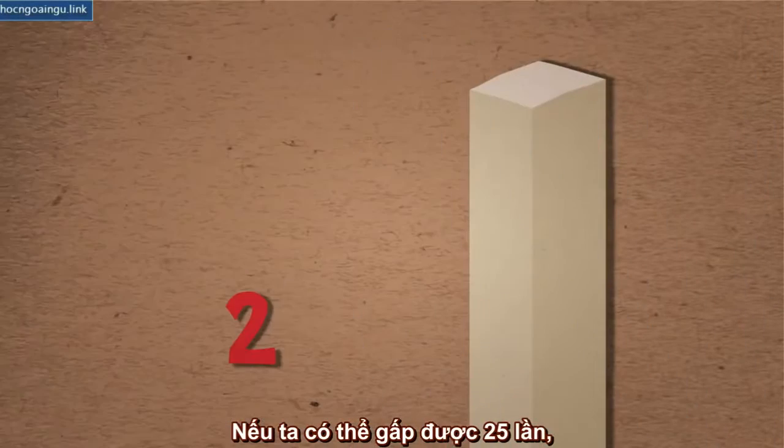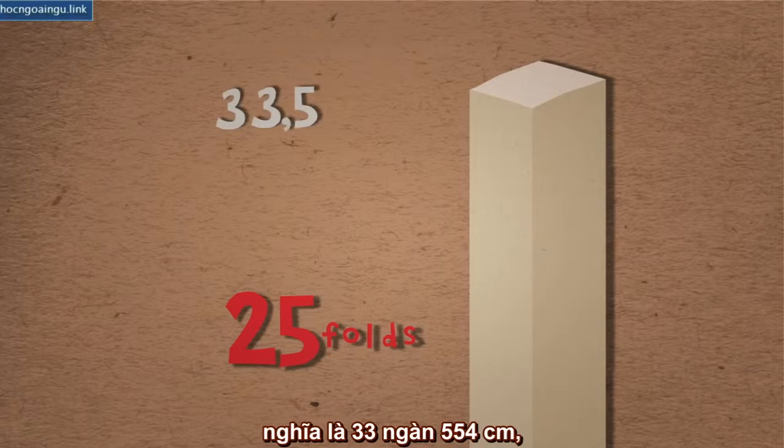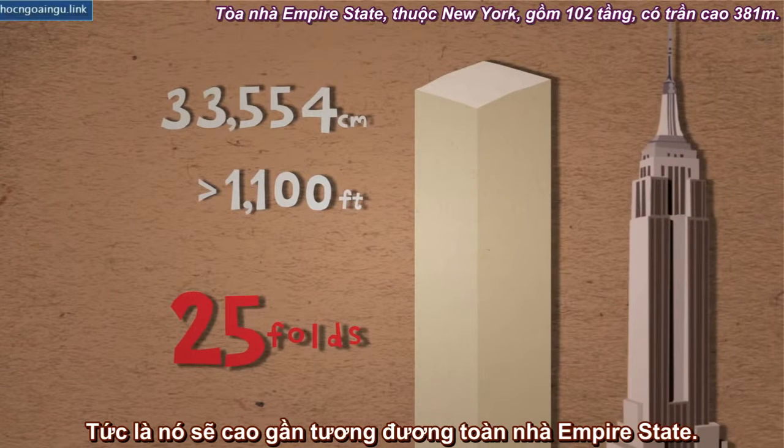If we were able to fold it 25 times, then we would get 2 to the power of 25, which is 33,554 centimeters, just over 1,100 feet. That would make it almost as tall as the Empire State Building.